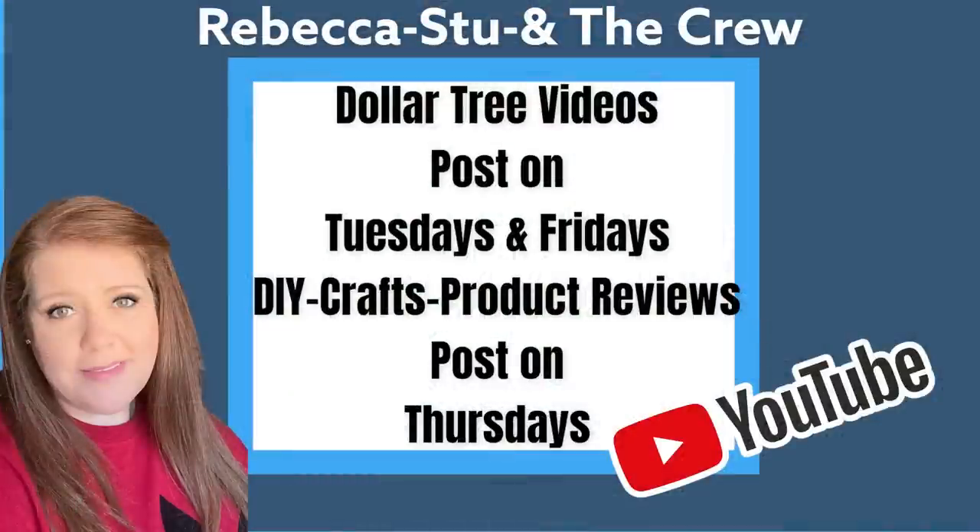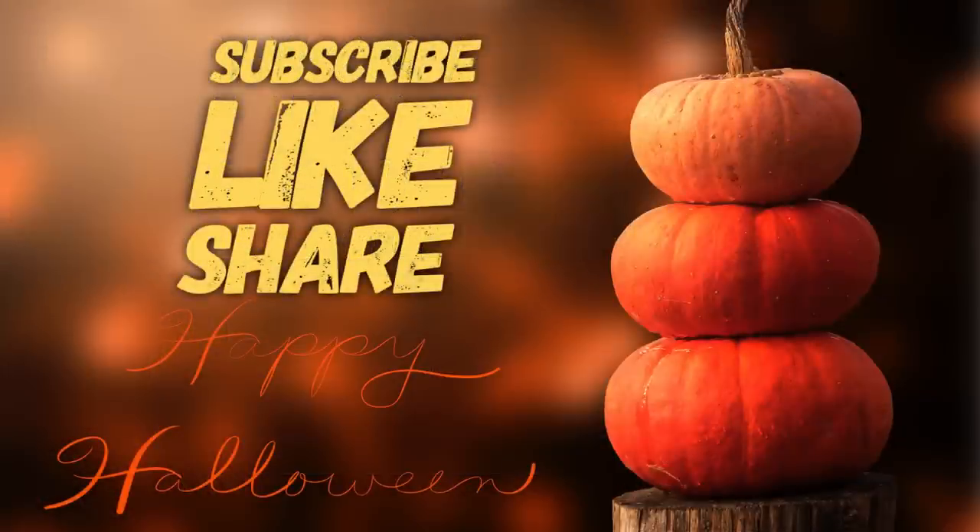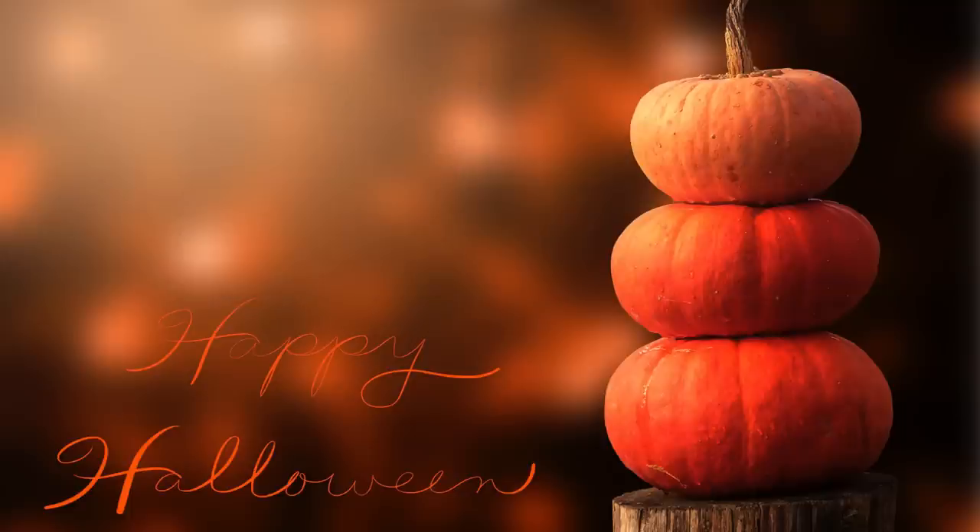And that is it for today's video. If you guys enjoyed this, don't forget we post these every Tuesday and Friday, and then we post DIY craft videos or product reviews on Thursdays. Thank you guys so much for watching. If you could subscribe, like, and share this video, that would help me out a lot to grow this channel. I hope you guys have a lovely week and I'll see you back here on Thursday and Friday. Take care.